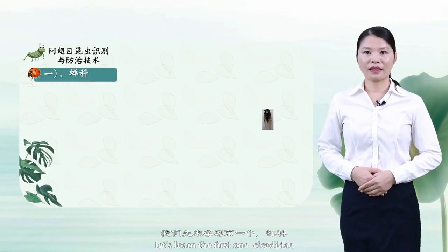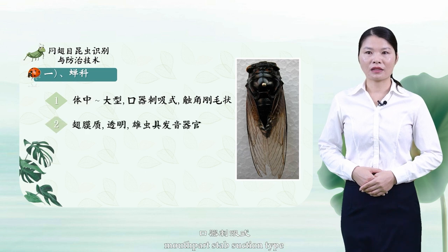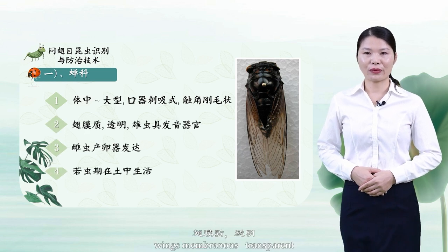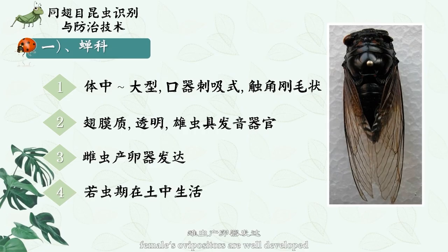Let's learn about the first family: Cicadidae. They are medium to large in size, with suction-type mouthparts and setiform antennae. Wings are membranous and transparent. Male ones have sound organs, and females have well-developed ovipositors. Nymphs live in the soil.